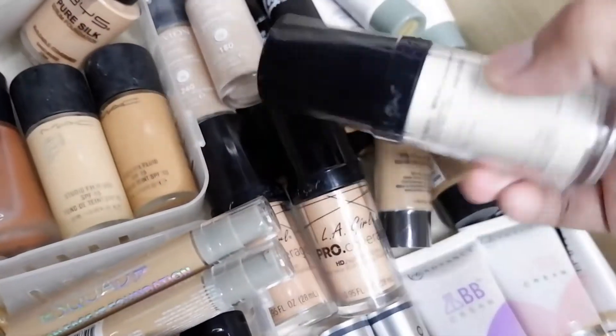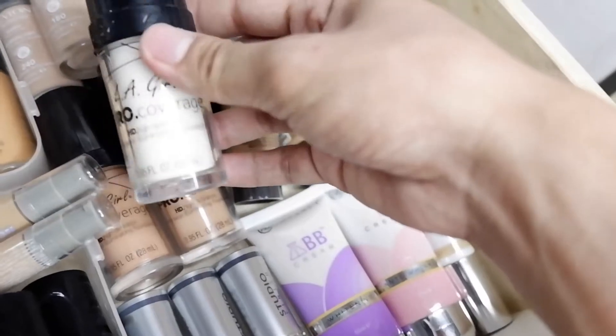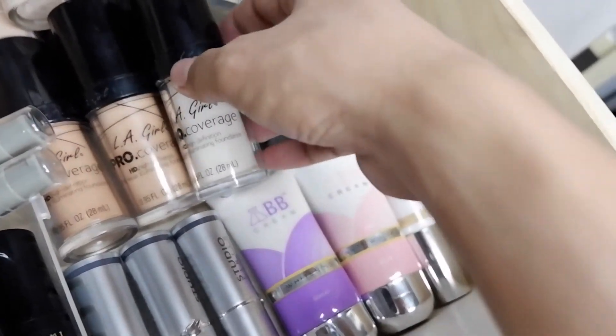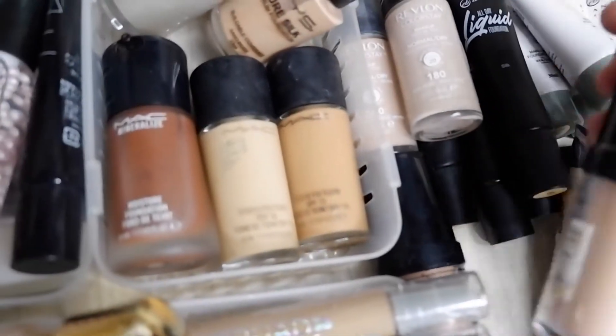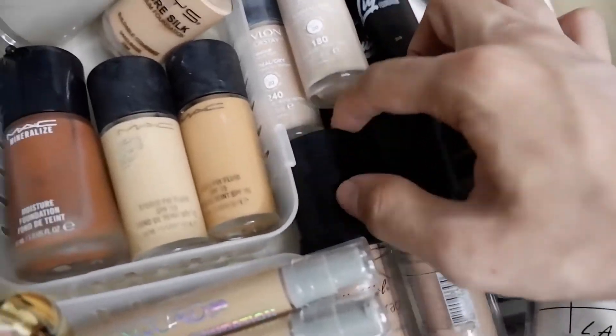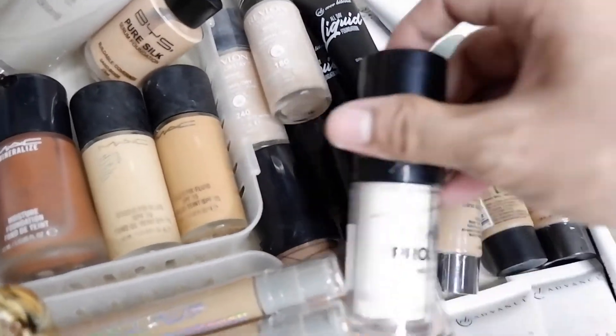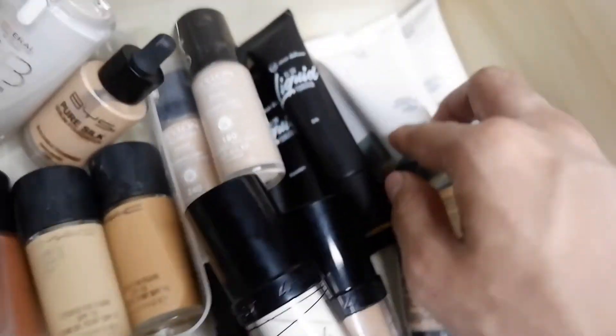Moving on to LA Girl — I have their Pro Coverage foundations: Wipe, Porcelain, and Peach. I have three LA Girl foundations.